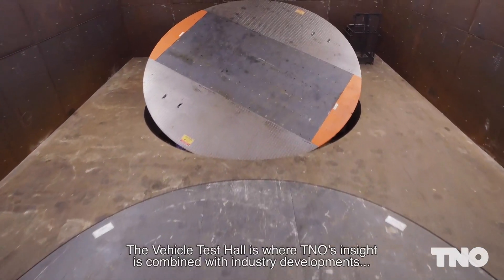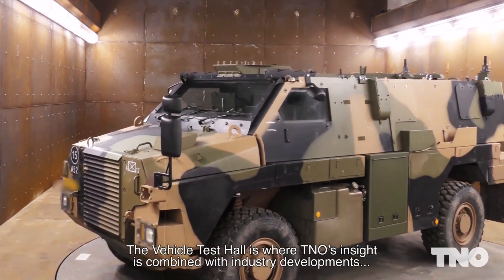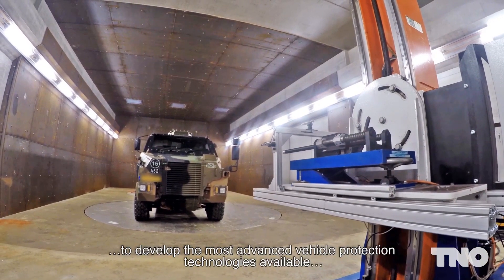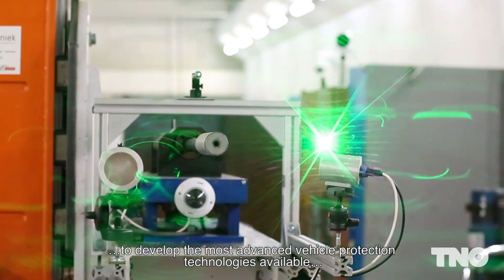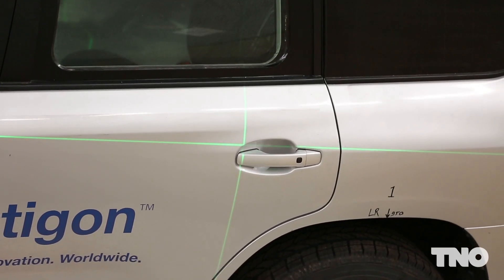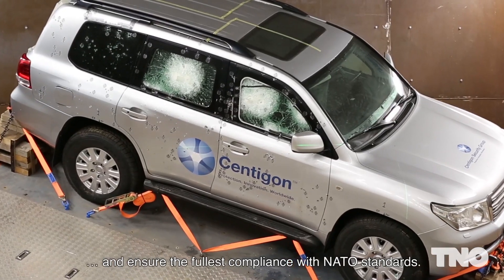The multi-vehicle test hall is where TNO's insight is combined with industry developments to develop the most advanced vehicle protection technologies available, explore new technologies and identify improvements, and ensure the fullest compliance with NATO standards.